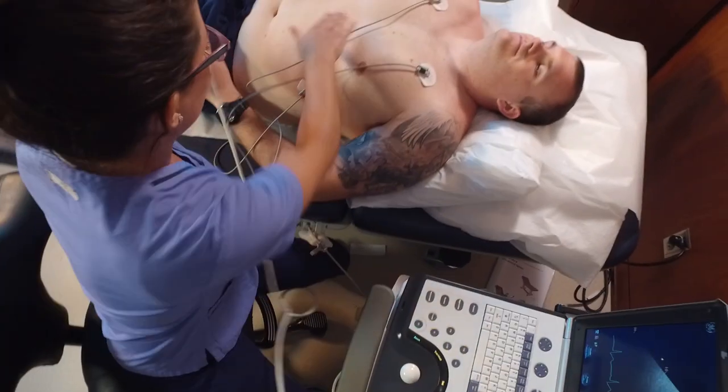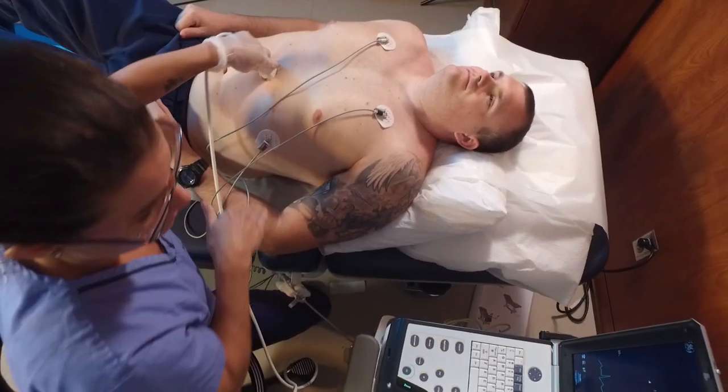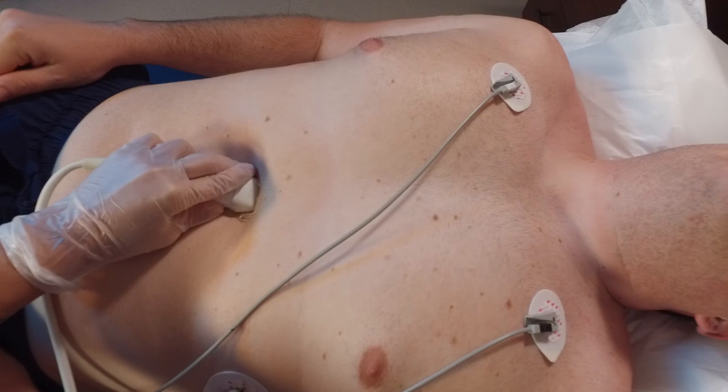You have that patient interaction. You're exposed to a lot of different settings — at the hospital you'll see not just the echos themselves, you'll be in surgery, you'll be doing different types of procedures, and you have a bit more interaction with the cardiologists.